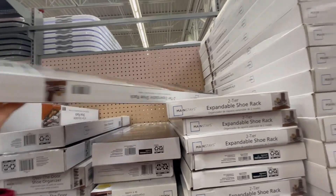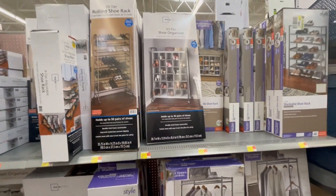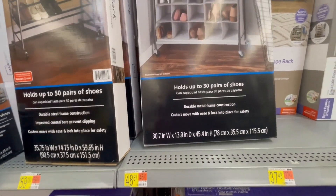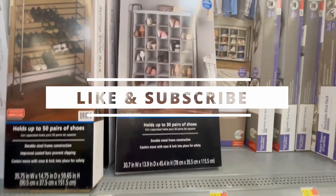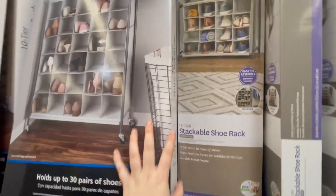Let me scan a few things and I will let you know the prices. These 30-pair shoe organizers are $48.87, but after scanning they ring up for $32.94, so that's a hidden price. These are great. I will give you a barcode so you can check at your Walmart.